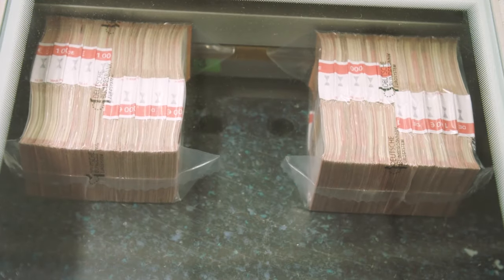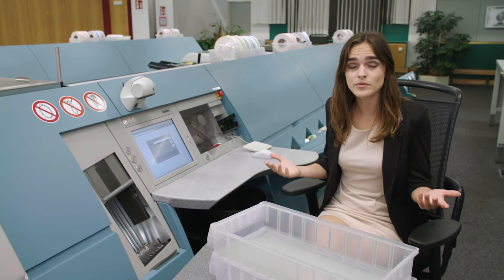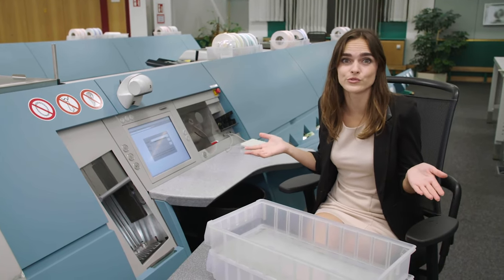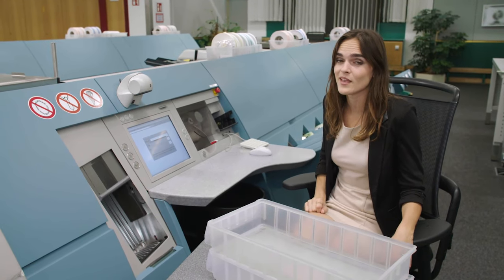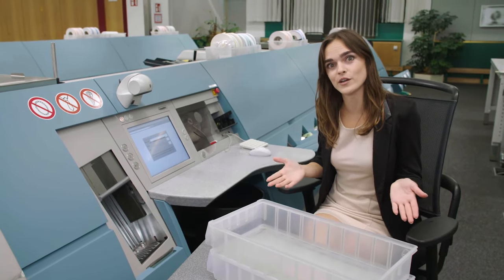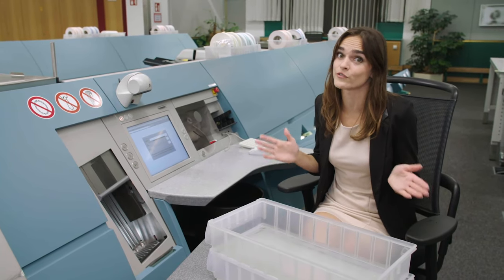We then withdraw this cash and it is subsequently spent, given away, folded or rolled up, lost, or inadvertently put through the wash — which can easily happen to banknotes if you're not careful. And this goes on until the point at which the machine ultimately determines that the banknotes are no longer fit for circulation.